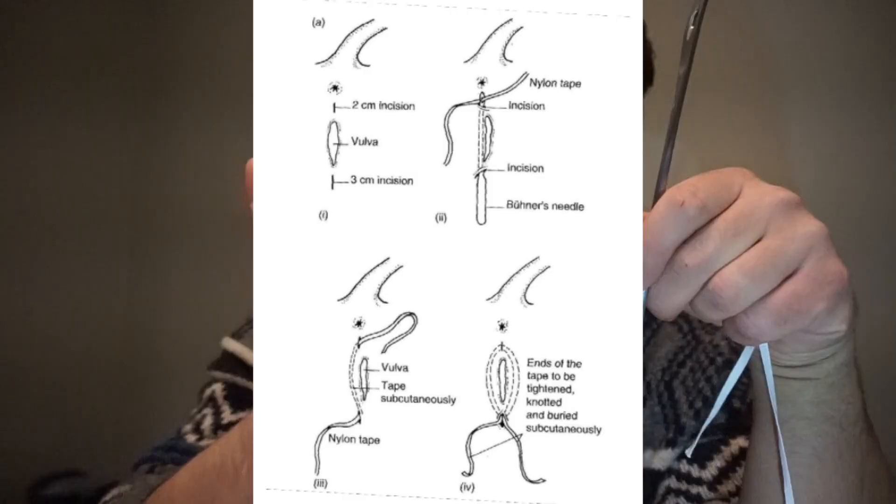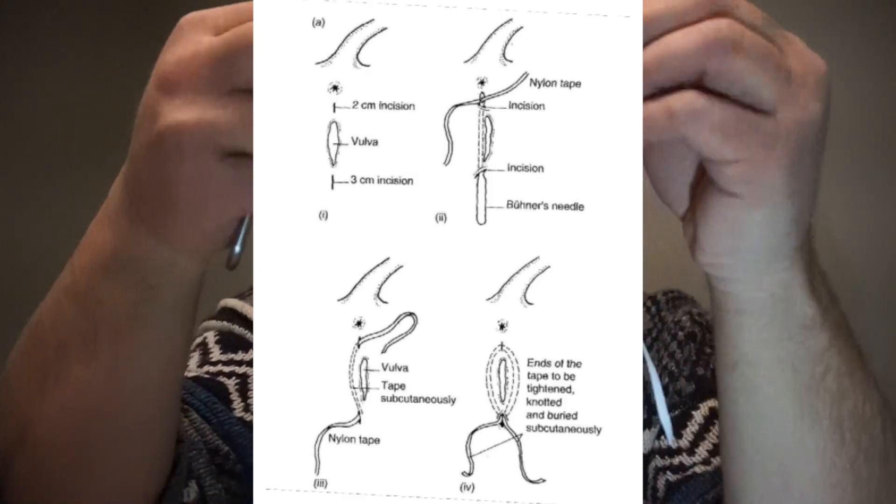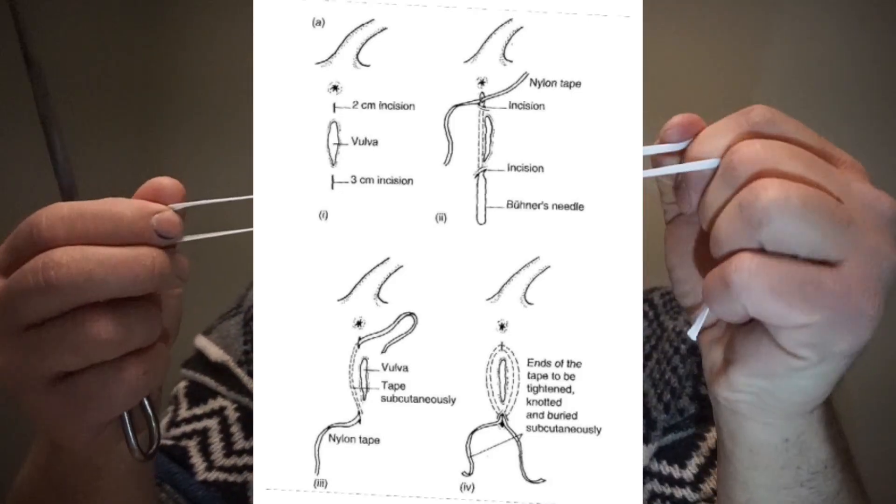How it's treated typically is what's called a buhner stitch. We take this needle — this is the buhner needle — and we take some umbilical tape. This is essentially like shoelace. We make a purse string type suture around the vagina, push the prolapse back in, and then we make a circumferential stitch and tie that up and the vagina stays in place.